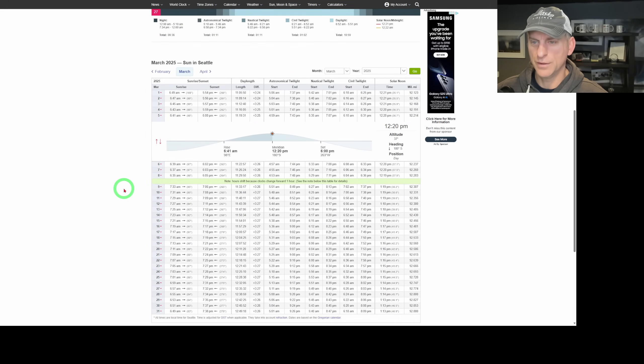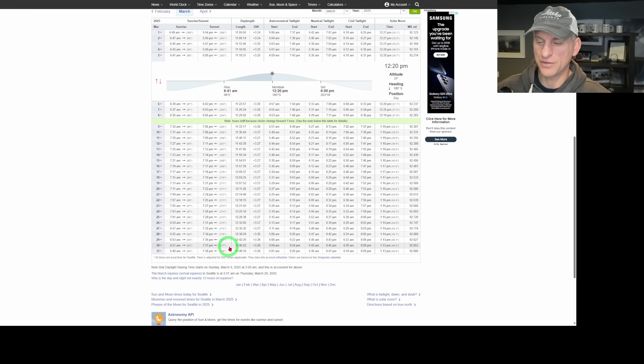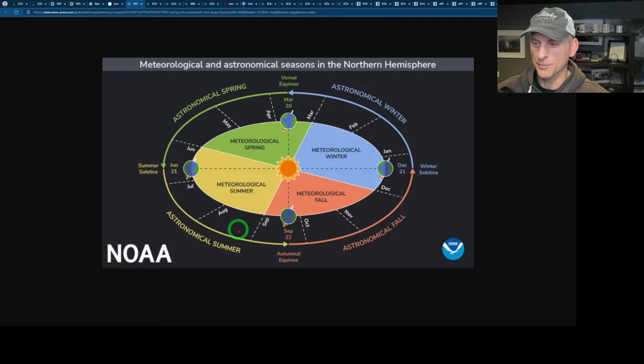On March 1st, sunrise is at 6:49 a.m. By around March 5th we're looking at a 6 p.m. sunset. Then daylight savings kicks over and we're setting the sun at 7:06 p.m. By the end of March the sun will be setting at 7:38 p.m. — glorious.